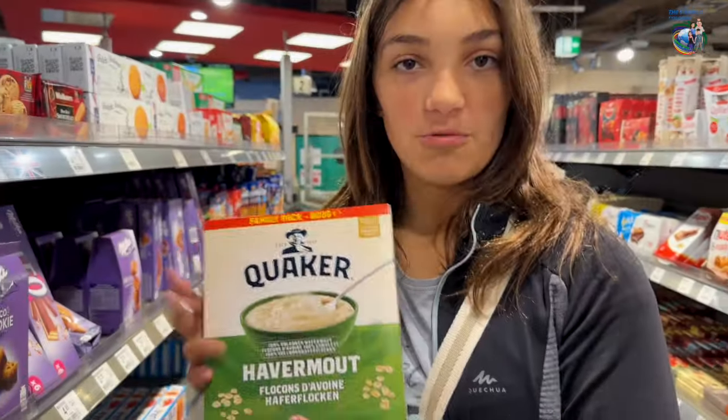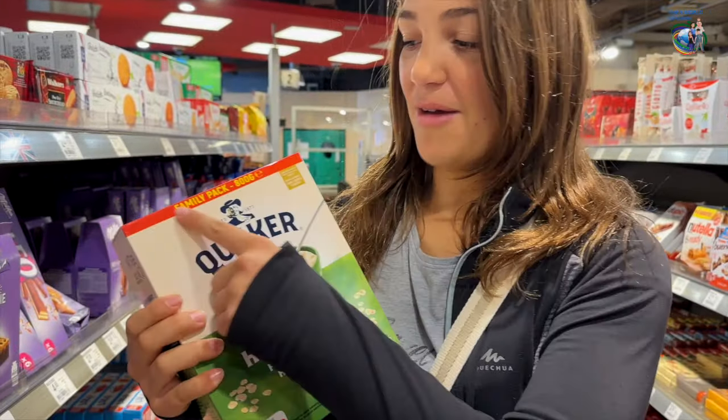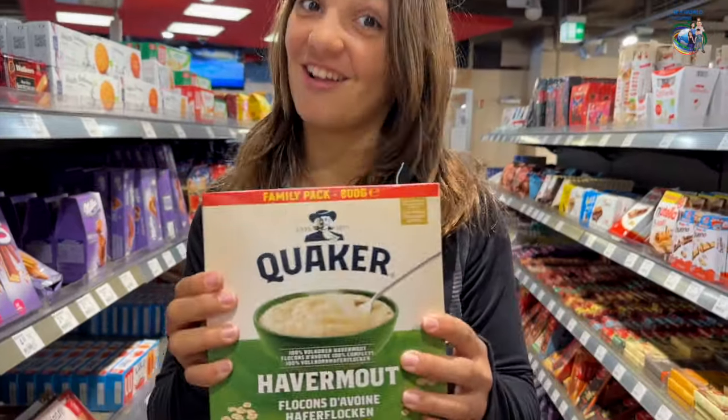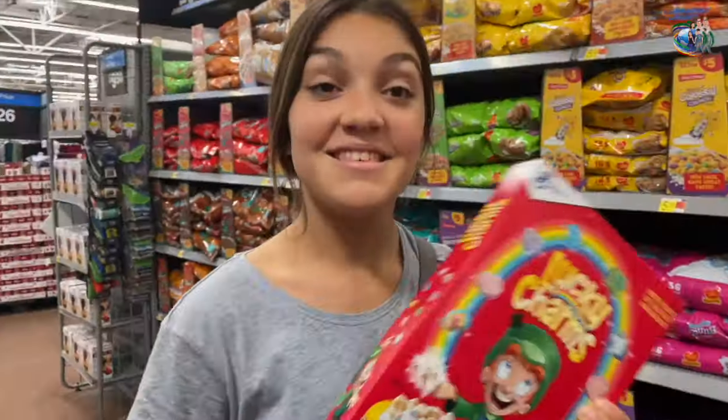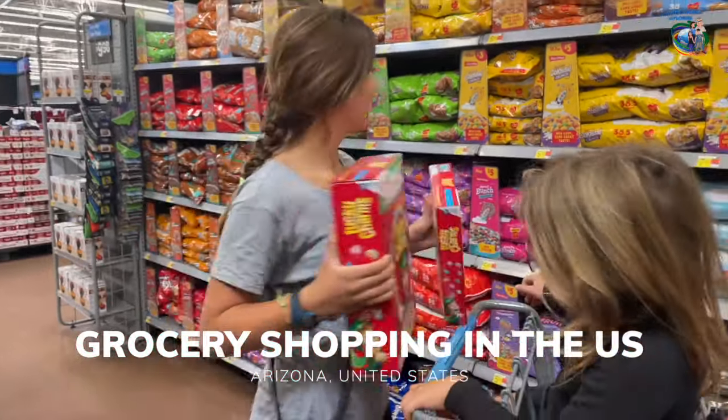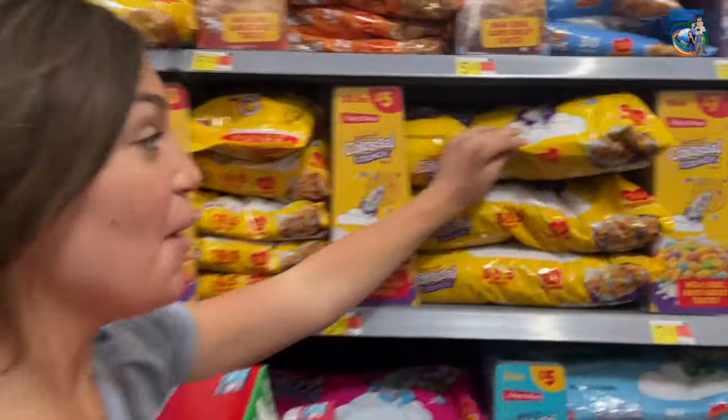We just got some oatmeal and it says 'Family Pack,' but if you compare this to America, this is actually a regular size of oatmeal. This is the regular size, and this is the bigger size.